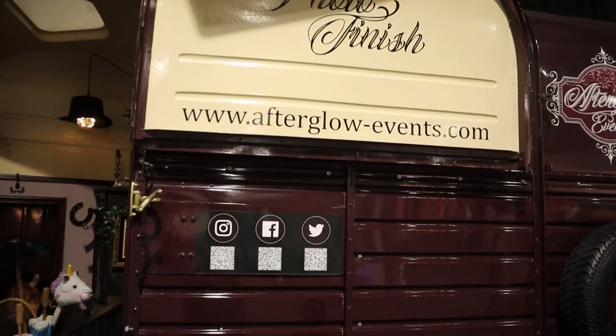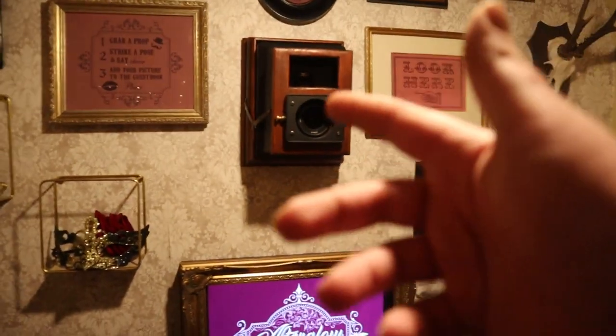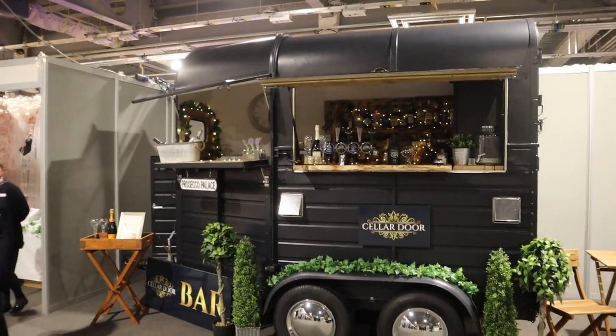We saw the magic mirror earlier, but you can also get photo booths. This one from Afterglow Events is a little different. Inside a gold curtain: camera, props, a touch screen, and a gold background behind you. With the magic mirror you're open and everyone can see you, but in here it's a lot more discreet — you can be silly without everyone watching. Win-win! You can also get a bar at your wedding from these guys.